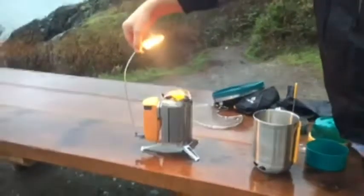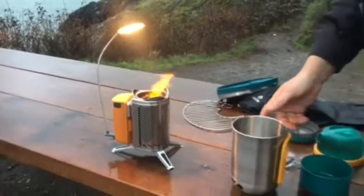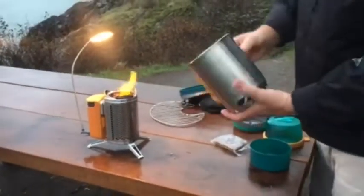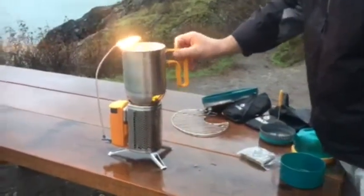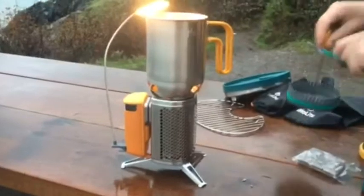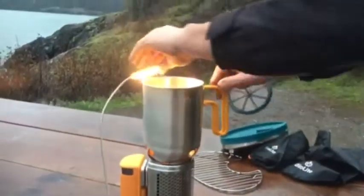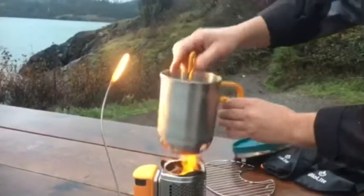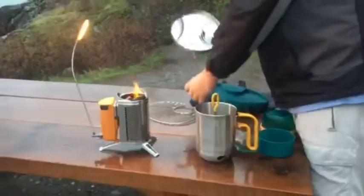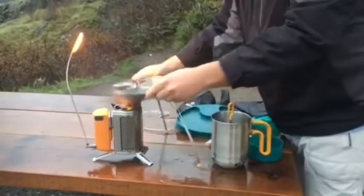If you want to cook or heat some water, you can put your canister on top here. It has a coffee press so you can make some coffee in the morning while you're generating electricity.